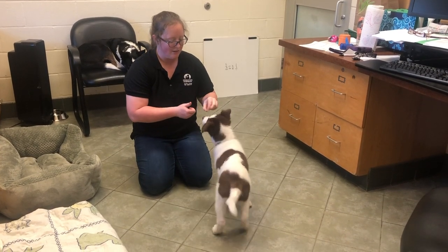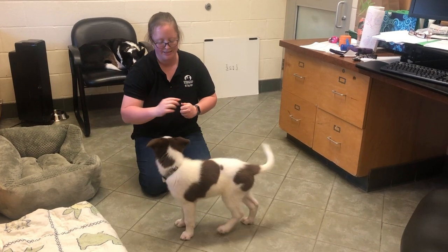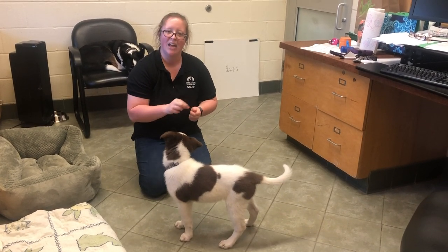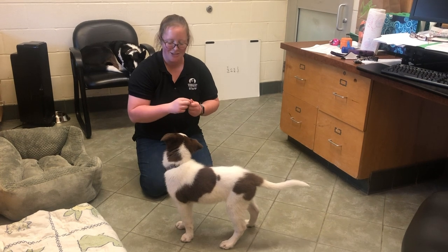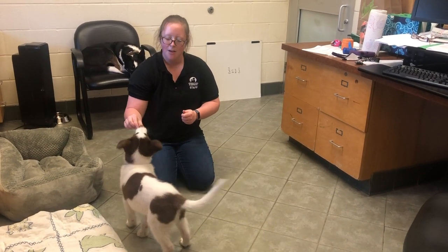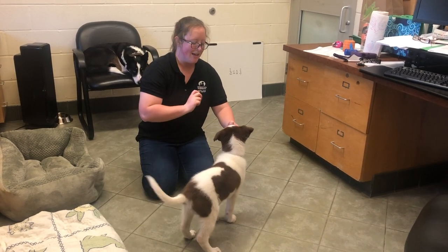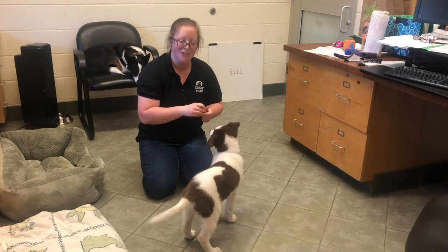Now we're going to work on his touch. I extend my hand — touch. Yes! Good boy. I extend my other hand — touch. Yes! Good boy. This is a behavior we've been working on with Bandit the past couple of days, so he's pretty much an expert. Touch. Yes! All you do is hold out your hand, and puppies are curious so they're likely to want to go and sniff it.